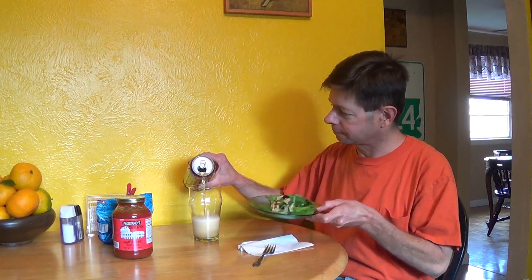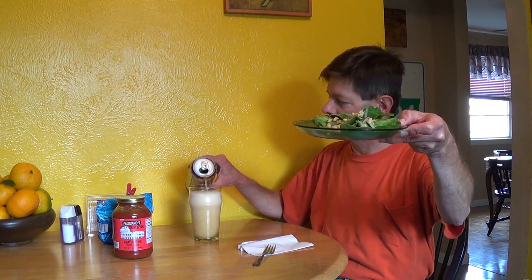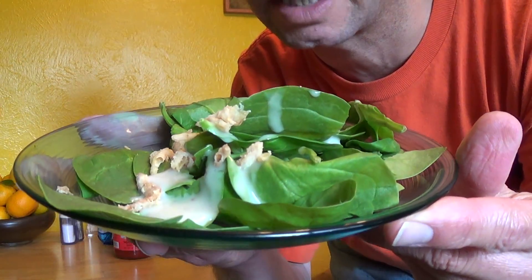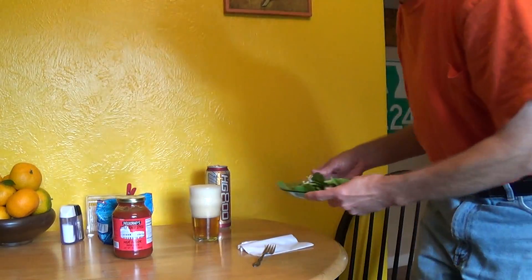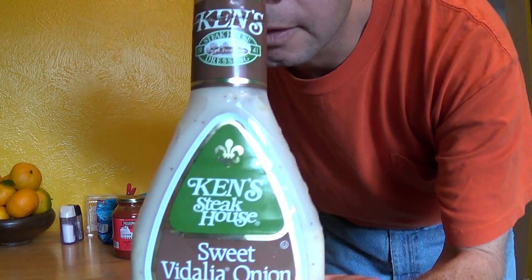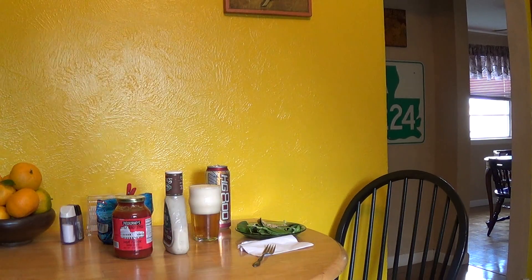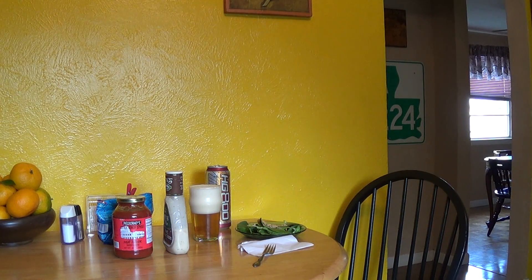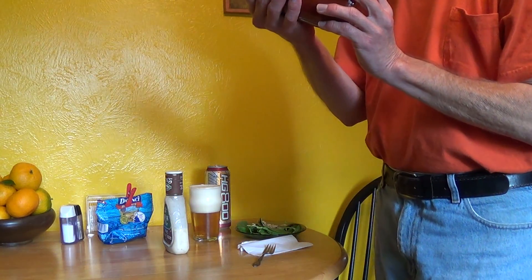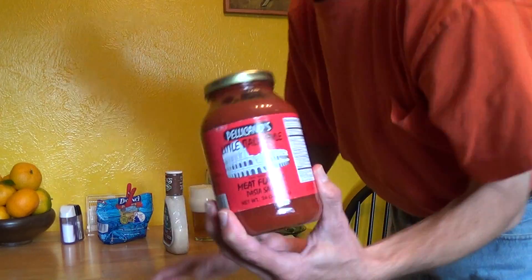I'm currently cooking. I have some spinach salad with black olive, some fried onions, and some Ken's Steakhouse salad dressing — really good stuff. I'm also going to have some Calacano's Little Italy-style meat-flavored pasta sauce. Never bought this before; don't know if it's any good, hope it is.